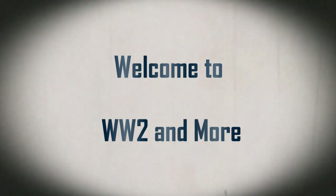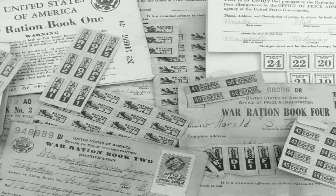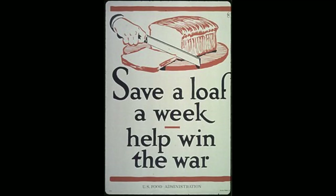Hello and welcome to World War II and More. Today we're going to be discussing rationing in the United States during the 1940s. In the early 1940s, the United States sent hundreds of thousands of supplies to the United Kingdom, and after the United States entered the Second World War in 1941, hundreds of more items would be used to support not only US troops but other allied countries as well.